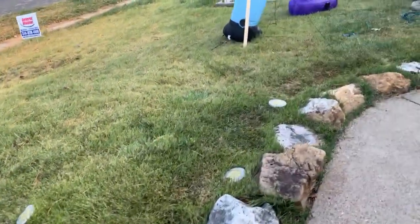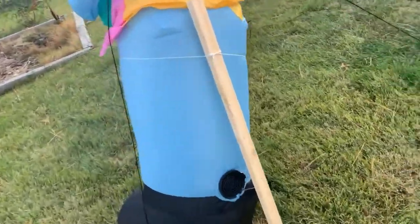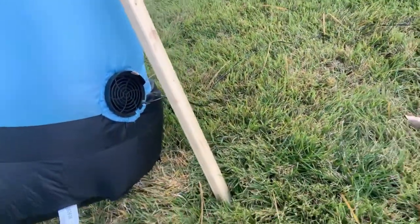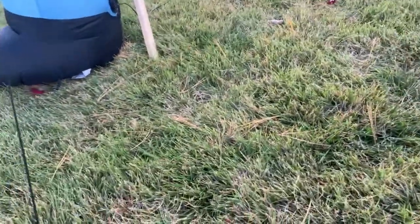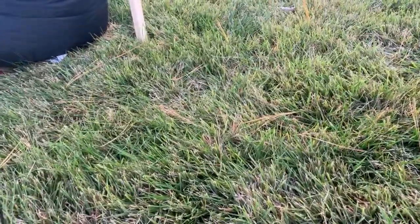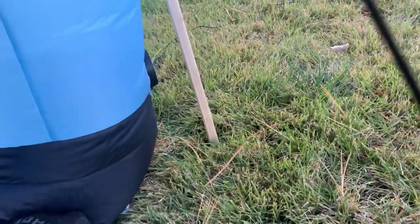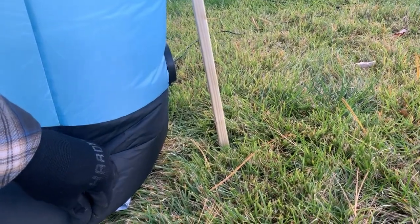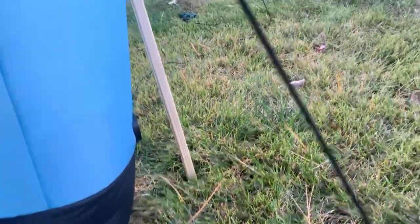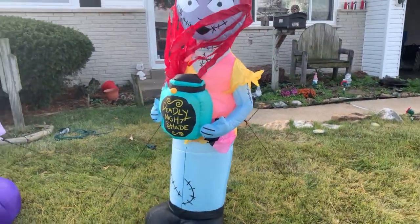I do have something I need to do real quick while I'm here because my inflatables are running away, so I need to bring her back. Okay, everything's good now — say hi, Sally!